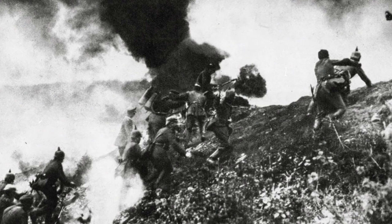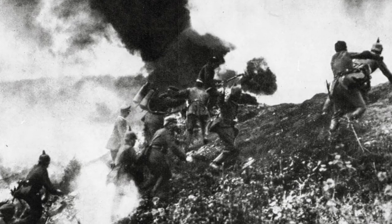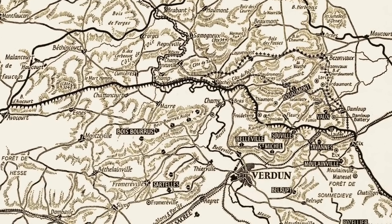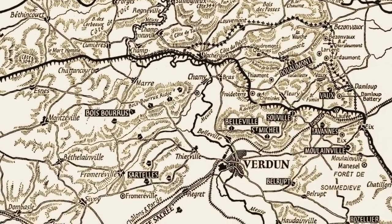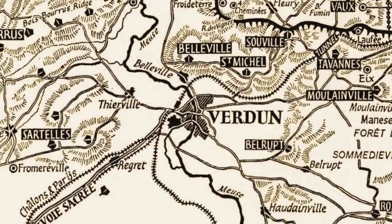The Battle of Verdun, fought from 21 February to 18 December 1916, was one of the largest and bloodiest battles of the First World War, with over 700,000 casualties between the French and German armies.